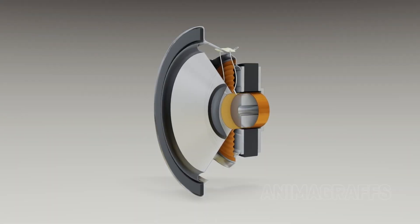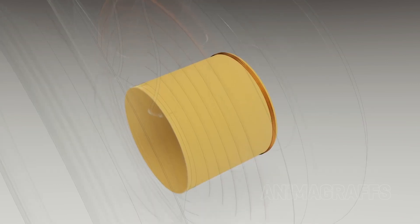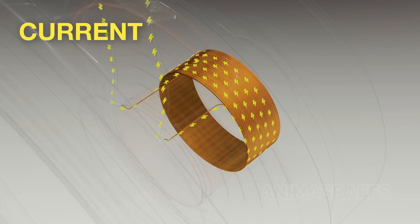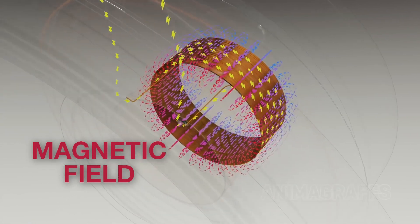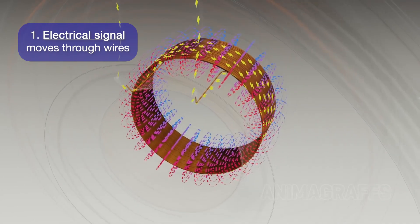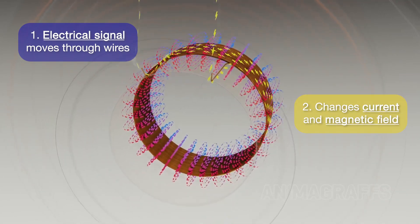Inside your earbuds, there are miniature speakers equipped with a magnet, wire, and diaphragm. When a wire is wrapped around a magnet and the current within the wire changes, the magnetic field around the wire changes proportionately. Therefore, when the electrical signal of a song or podcast pulses through the wires in a set of earbuds, it changes the current and moves the magnet.